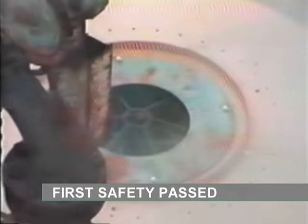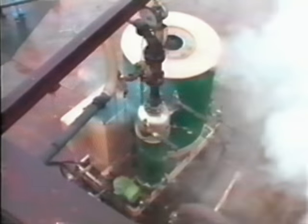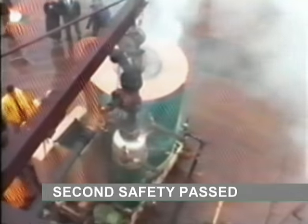At this point, the first thermocouple shutdown point has been surpassed. The second shutdown point has now been passed.